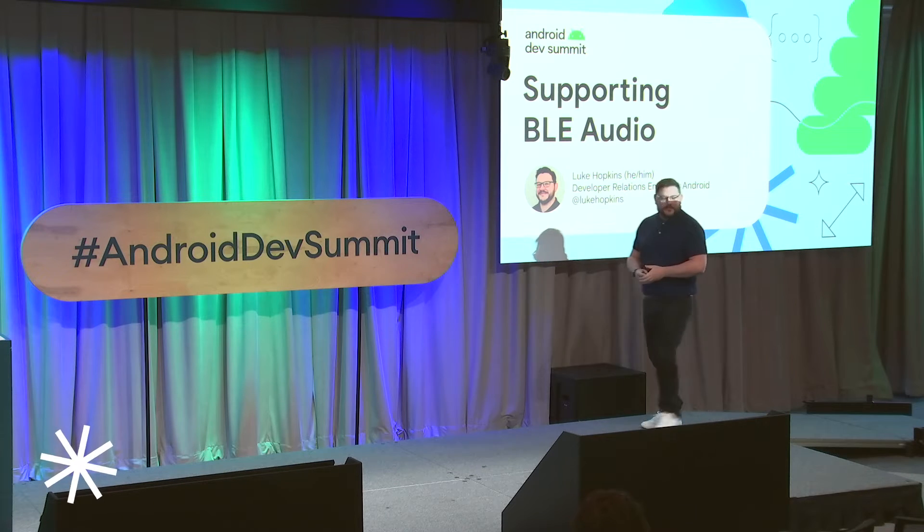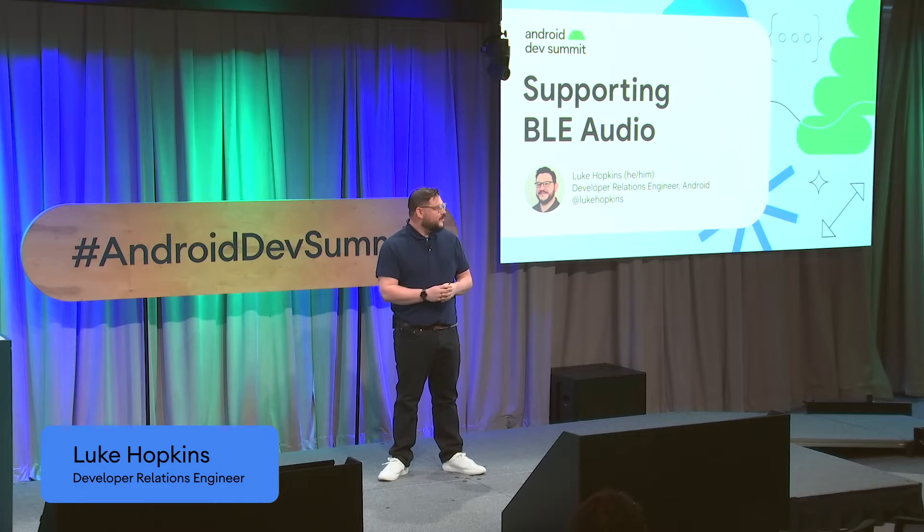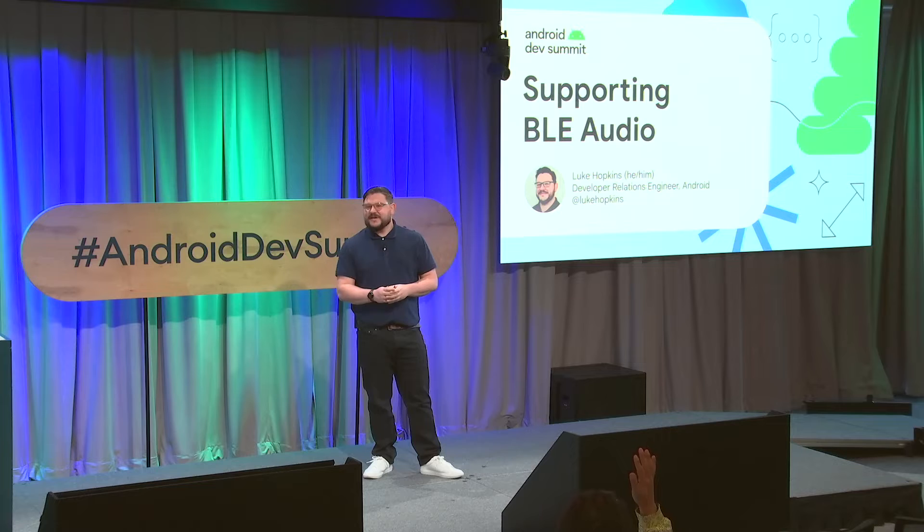Good afternoon. So first I'd like to start by getting a show of hands. Who here uses Bluetooth headphones to make a call? Pretty much everyone. Who here notices that when you're listening to music or watching your favorite movies and then you accept a call or join a conference call and your audio quality kind of drops and there's a big difference?